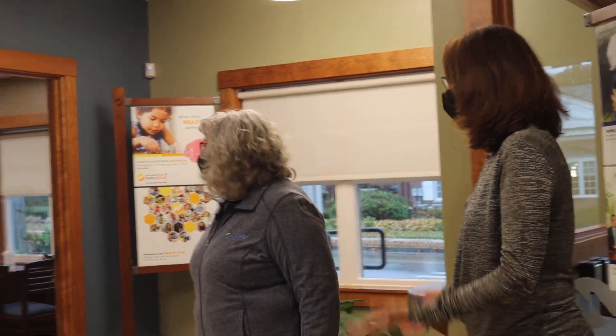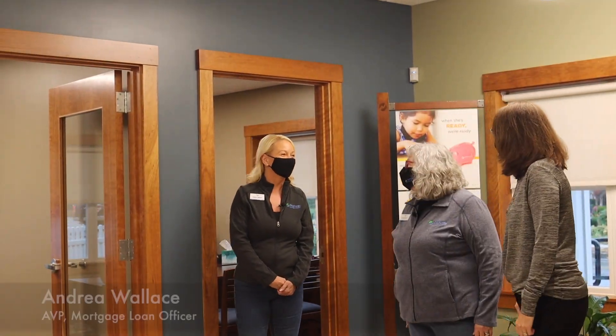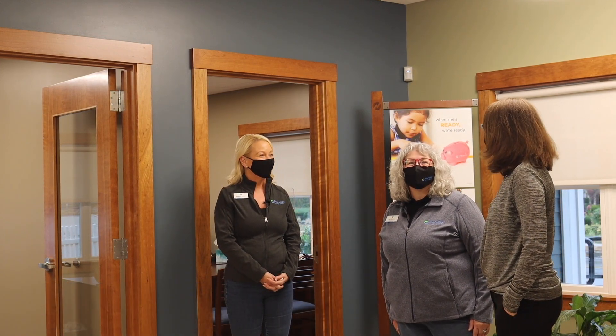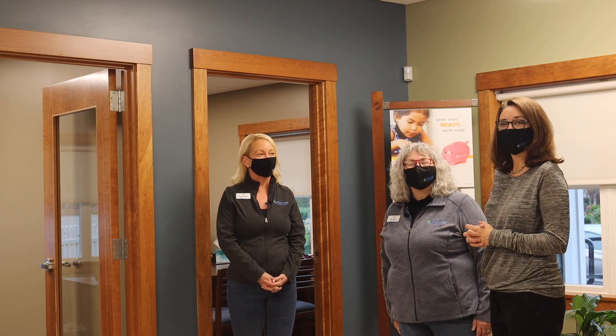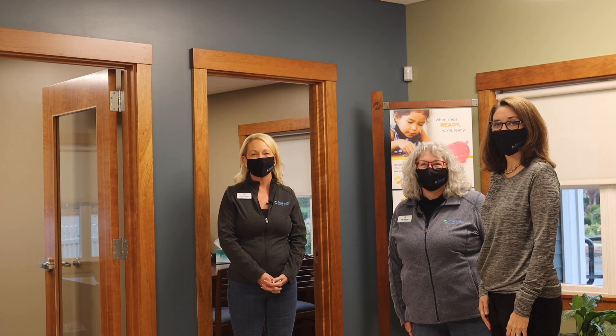Let me introduce you to Andrea. Hi Mel, I'm Andrea. I'm the residential mortgage lender here in Gorham. I'm so happy to see you come by and take a look at the beautiful new branch. If you have any needs of refinancing or purchasing a home, please call me anytime and we'd love to talk with you.